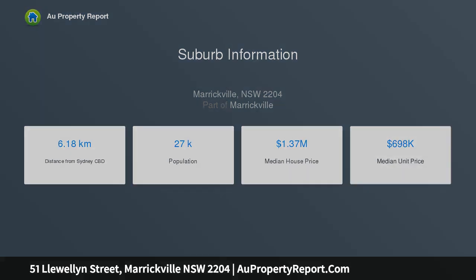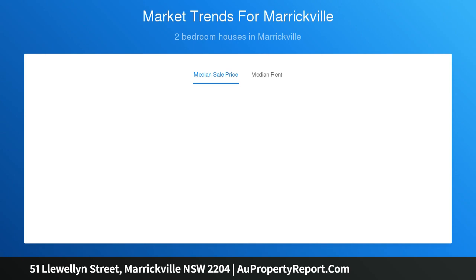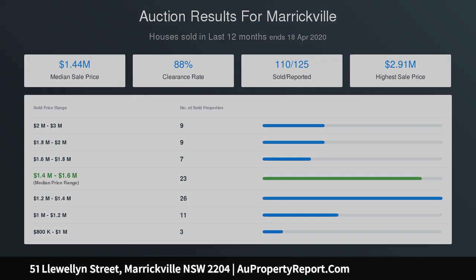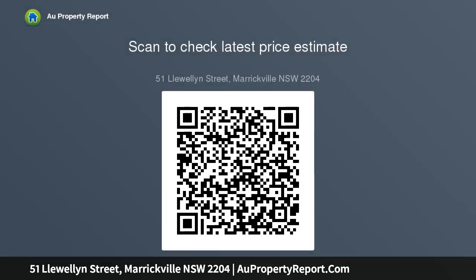An elevated setting on a wide tree-lined avenue captures views over the park, while a family-friendly layout and prized location makes it ideal to move in or rent out while exploring the potential for transformation. A fantastic lifestyle address with a park as your playground, elevated setting with a leafy front garden and park outlook.